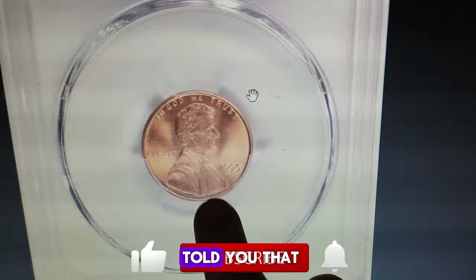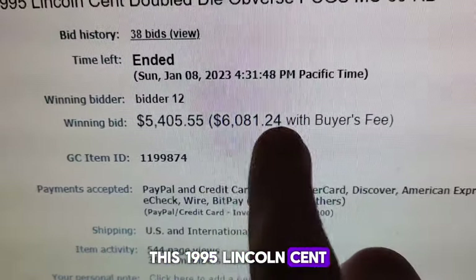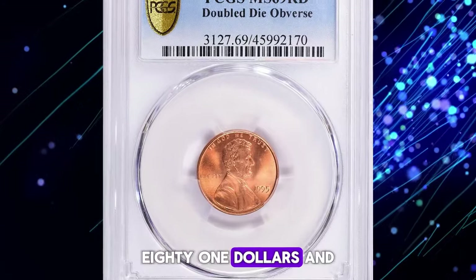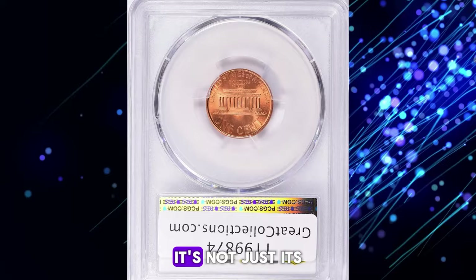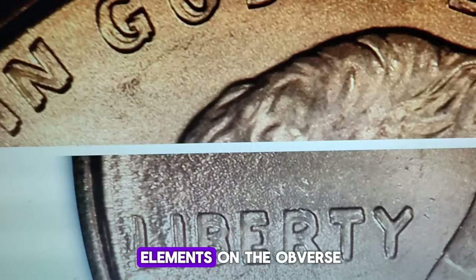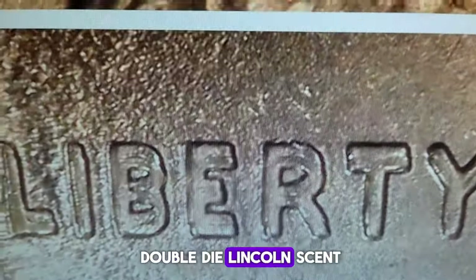But what if I told you that this seemingly ordinary cent fetched over $6,000 at a Great Collections auction? This 1995 Lincoln cent, in uncirculated condition, sold for a whopping $6,081.24. What makes this coin so special? It's not just its pristine, superb gem condition — it also exhibits doubled elements on the obverse, making it a 1995 double die Lincoln cent.